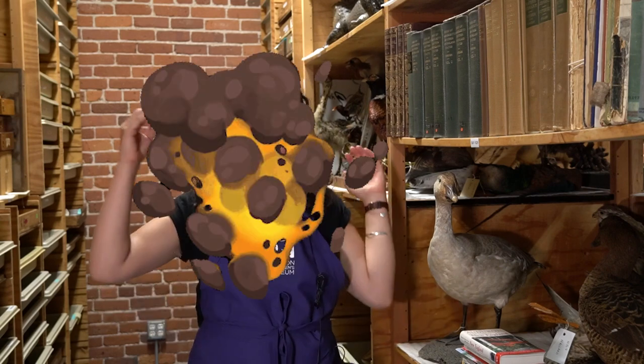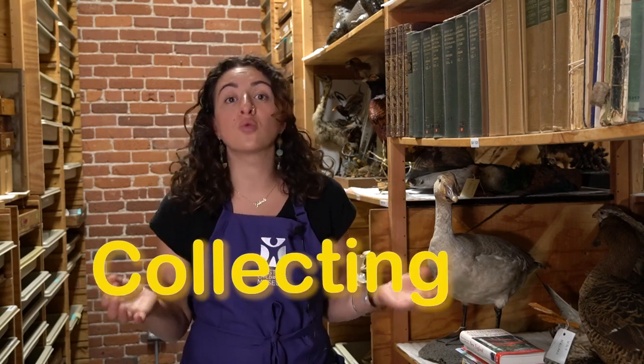Did you catch all of that? It's okay if you didn't, because you just saw thousands of objects and we're still counting them today. We have so many things because we've been collecting for over 100 years. That's a long time. Do you know what it means to collect?